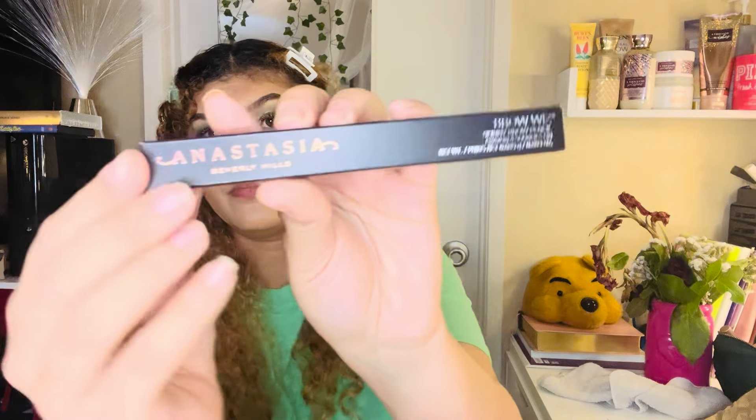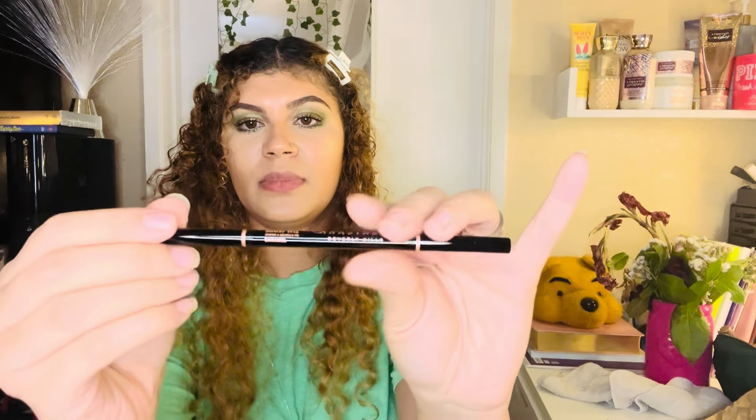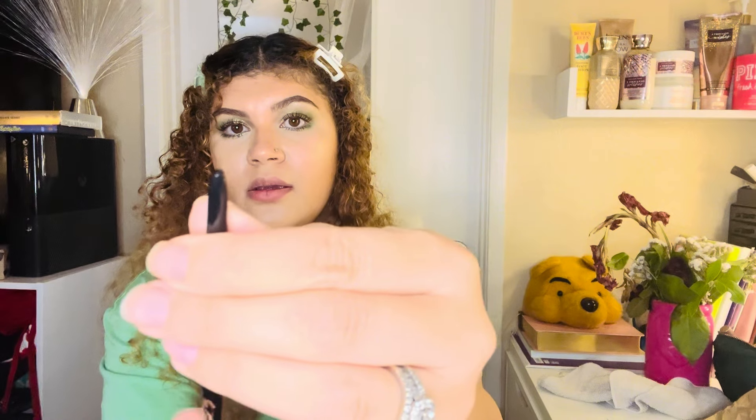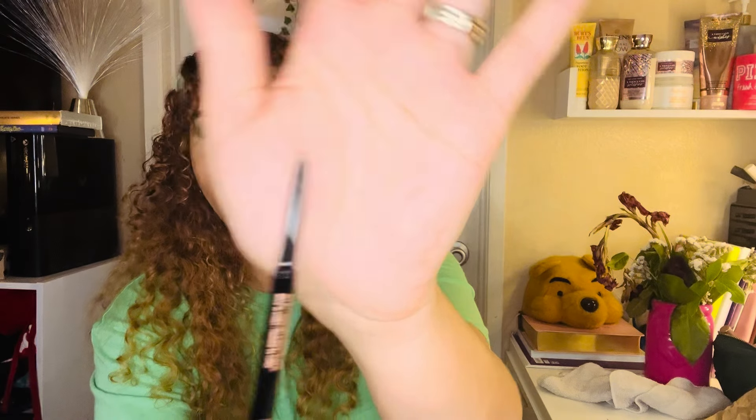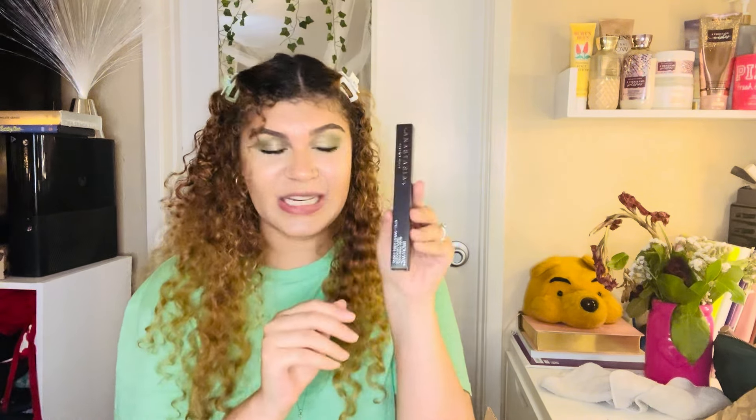I also picked up the Anastasia Beverly Hills Brow Wiz Skinny Brow Pencil in caramel as well. It comes with a brush on one end and the pencil on the other. I've been using this line for years and I'm so excited to have both the dip brow and the brow pencil back in my arsenal.